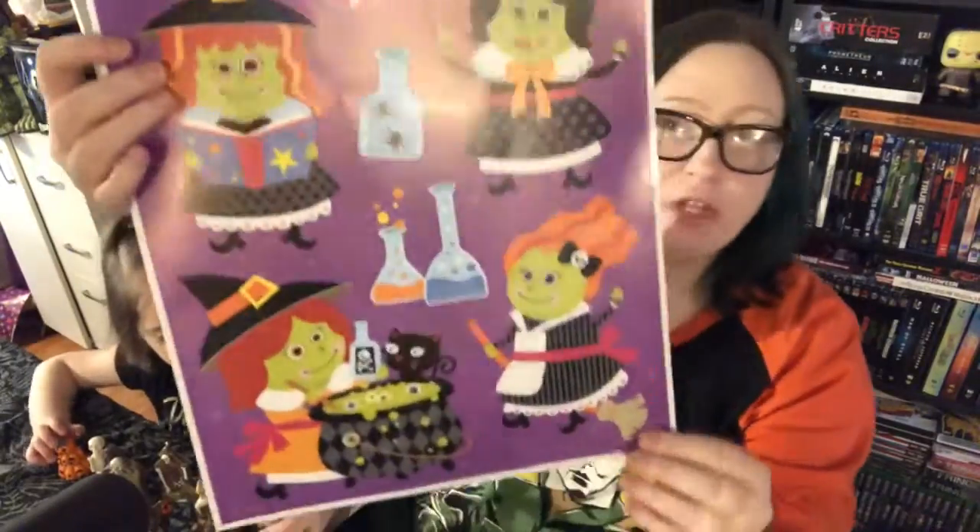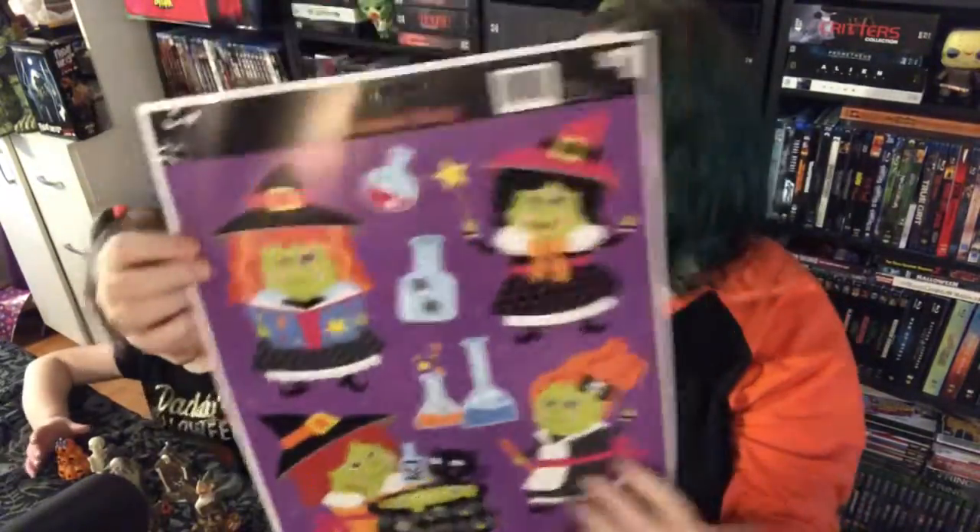Hey guys, it's Jamie and I have Jerica here with me, my daughter. She is as excited about Halloween as I am. So today we are showing our Dollar General Halloween haul and I got a lot of cool stuff from there. I got some really cool cups.